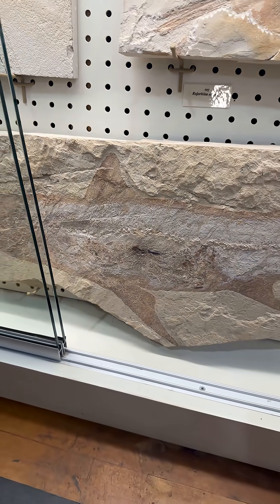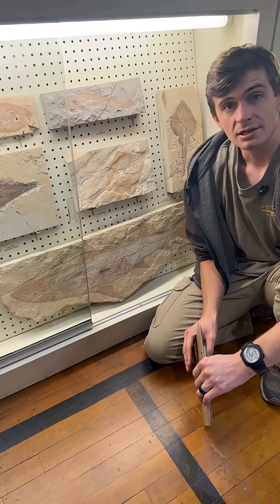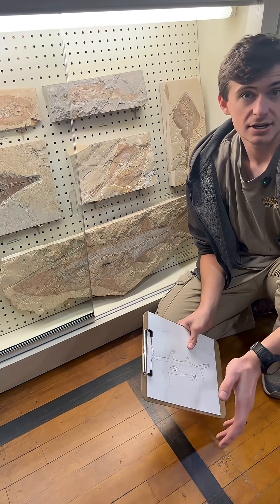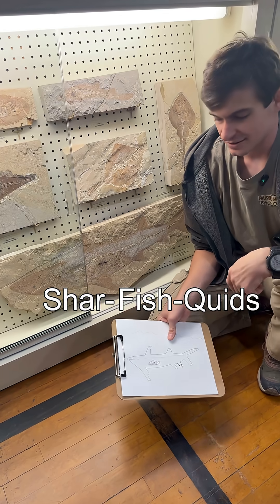This is one of my favorite fossils we've got in the museum. If you guys do want to see it, just come out here to Hill City, South Dakota — come say hi and take a cool photo with this. Here at Black Hills Institute, we don't have turduckens, of course, but we have shark-fish-squids, which is even cooler if you think about it.